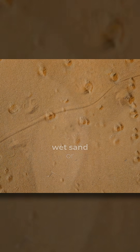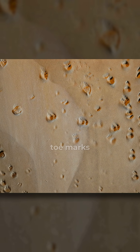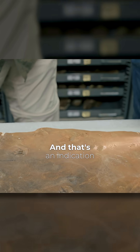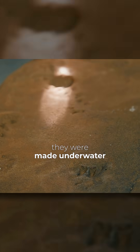But if you have wet sand or you have sand underwater, then you can get these distinct tracks that show the nice toe marks. You can see these toes are really well displayed, and that's an indication in Dr. Brand's study that they were made underwater.